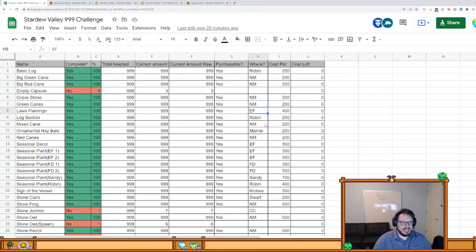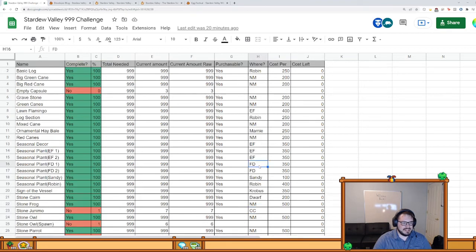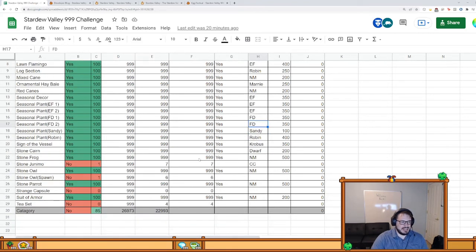These are from the night market, this is the egg festival, and these you can buy from people. This is the flower dance — things like that. I've bought pretty much all of them already. Everything I didn't buy is something I can probably only get once. And then here's the infamous tea set, the last item on my entire list.